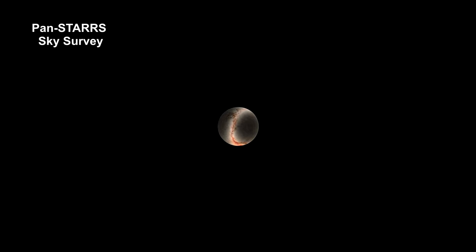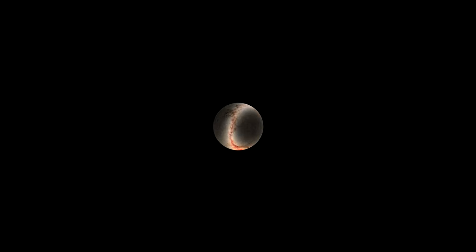Here's an interesting image released in 2019. It's a mosaic of sky photographs taken by the Pan-STARRS Observatory, a 1.8-meter telescope located at the summit of Haleakala on Maui.